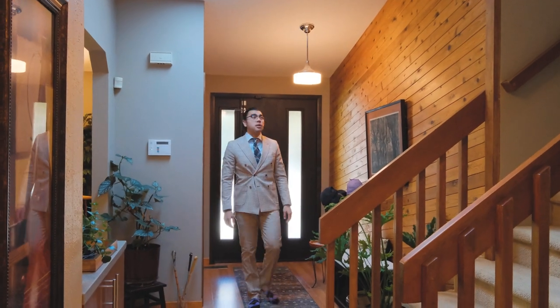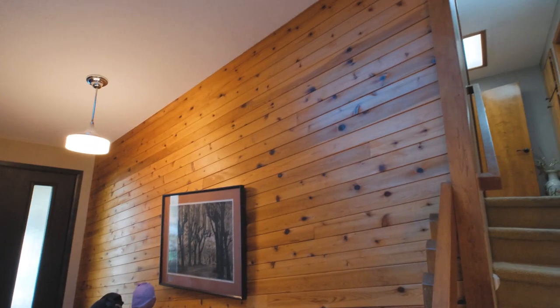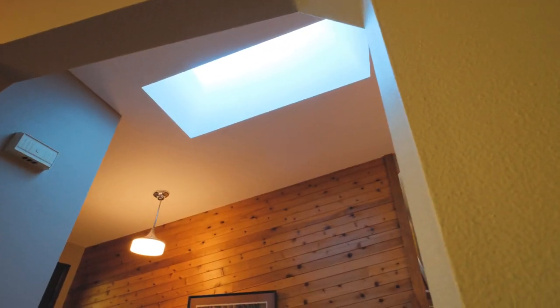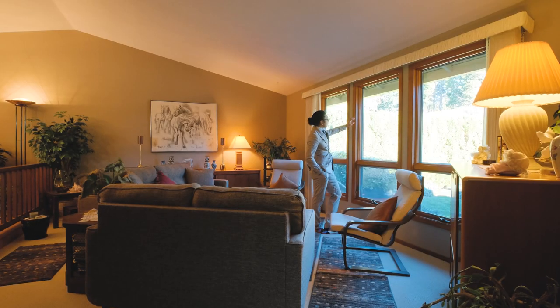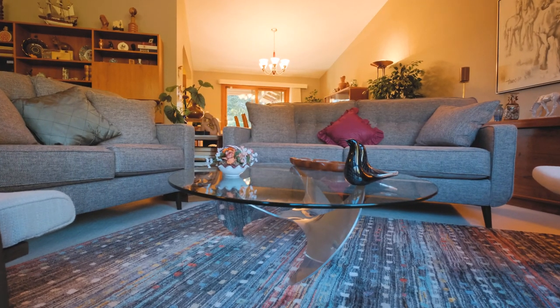Upon first impression we noticed the meticulous main level featuring vaulted ceilings, a strategically placed skylight, and tall windows in the living area allowing natural light to flow through on a sunny day.